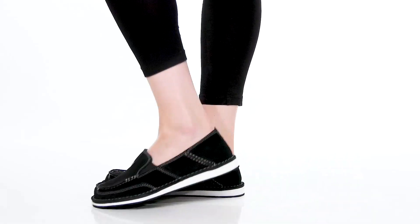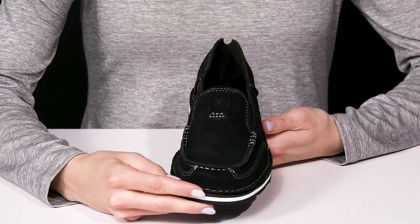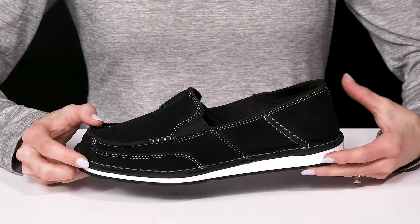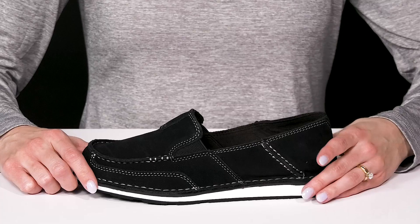Cruise right through your day while wearing these shoes from Ariat. These feature a leather and fabric upper, with a mock toe stitch detailing that brings out the stylish stitching all over.